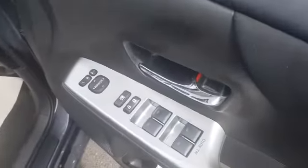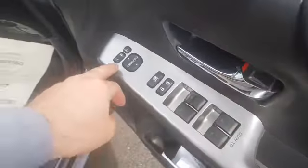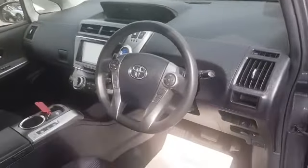This car has keyless entry, and it's also keyless start. It's got four electric windows. You have electric mirrors which are retractable. You have the height adjuster on the driver's seat and a multi-function steering wheel.